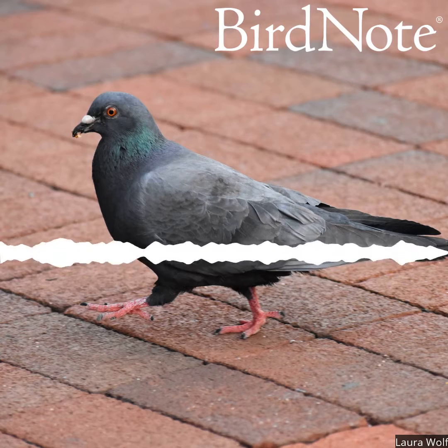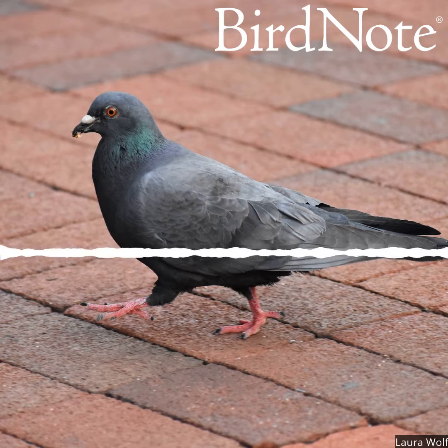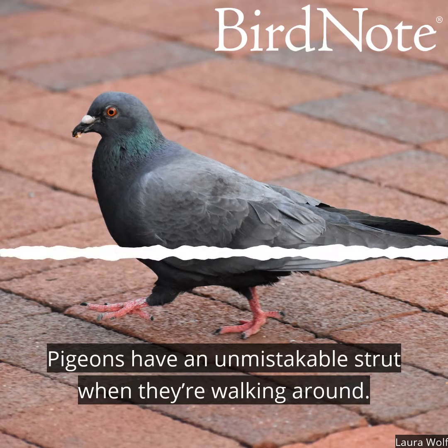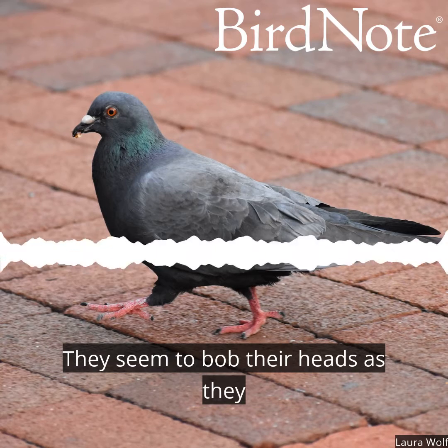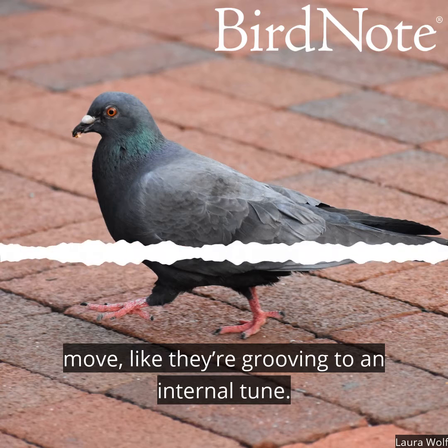This is Bird Note. Pigeons have an unmistakable strut when they're walking around. They seem to bob their heads as they move, like they're grooving to an internal tune.